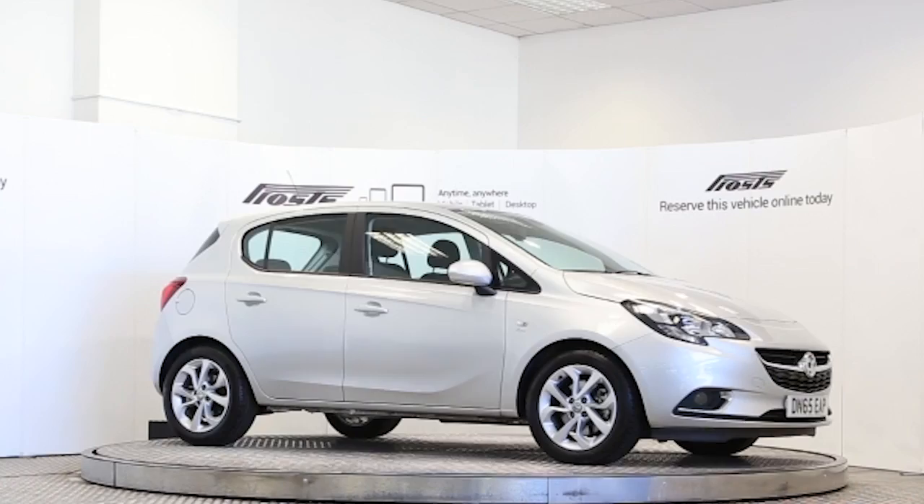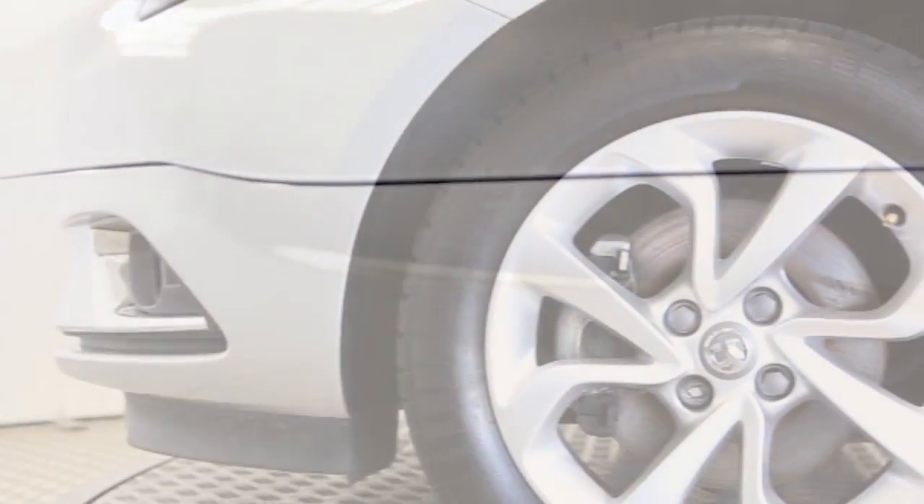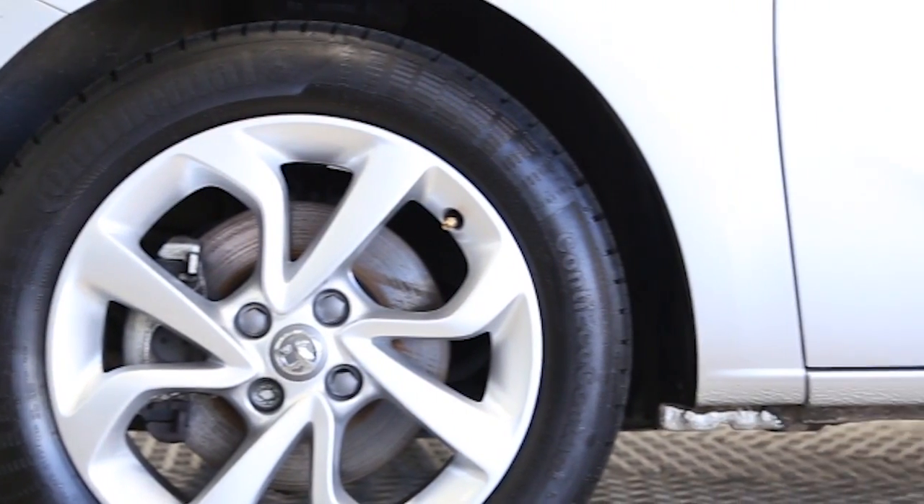Here we have a 2015 registered 5-door Vauxhall Corsa Ecoflex SRI with a 1.4-litre manual transmission petrol engine. The car is finished in sovereign silver.